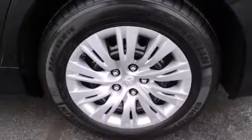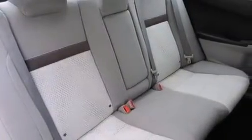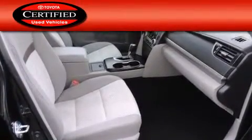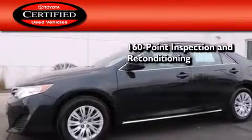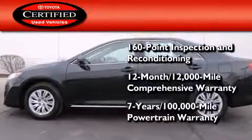With an EPA estimated rating of 35 miles per gallon on the highway, fuel efficiency is still high on the list of priorities. Toyota's certification includes a 160-point inspection and an extensive reconditioning process, plus a 3-month, 3,000-mile comprehensive warranty, and a 7-year, 100,000-mile powertrain warranty.